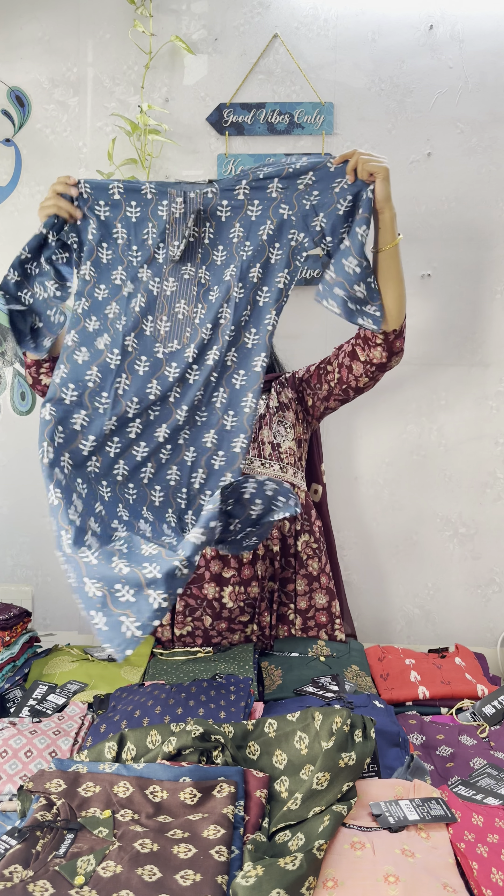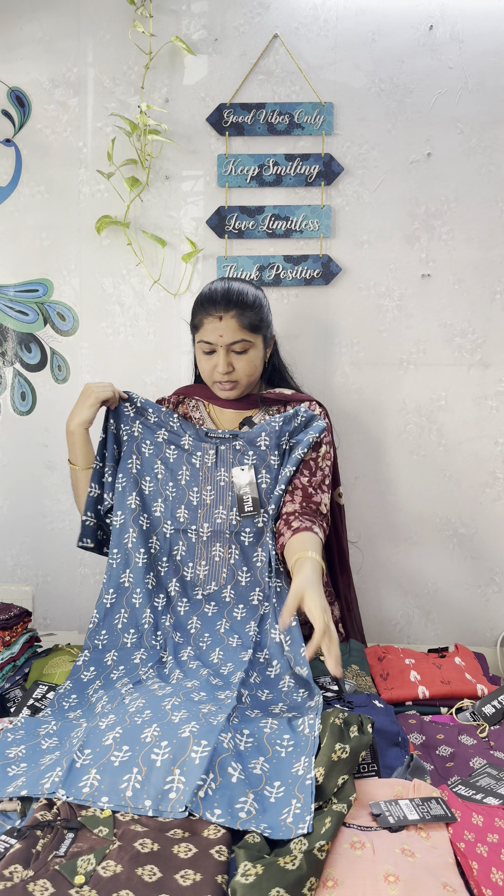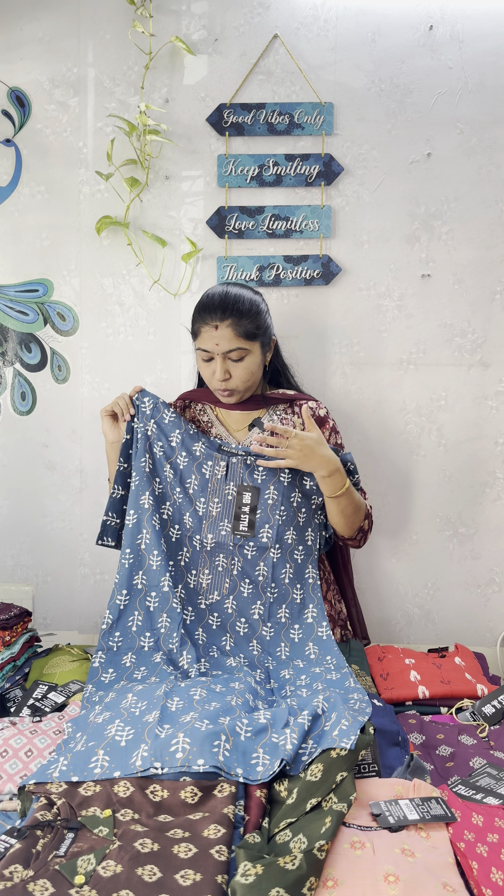There are rayon fabrics, so they are also premium quality fabrics. So at this price, you get great quality.